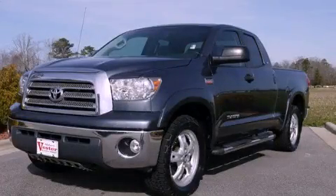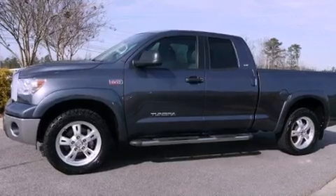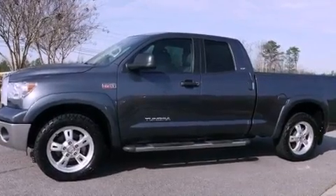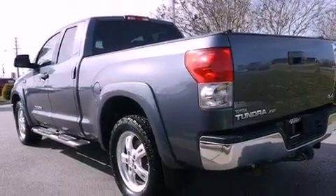This is a certified pre-owned 2008 Toyota Tundra. It has the power to move what you need and the look too. It has a 5.7-liter 8-cylinder engine, a 6-speed automatic transmission, and 4-wheel drive.